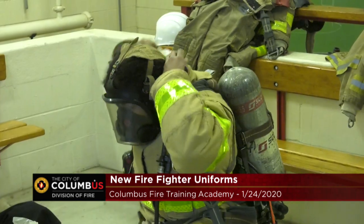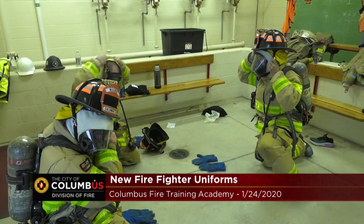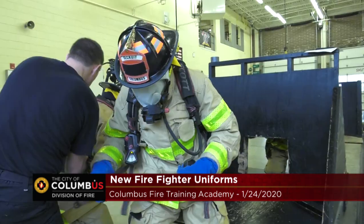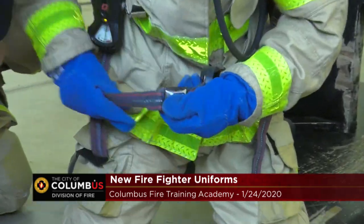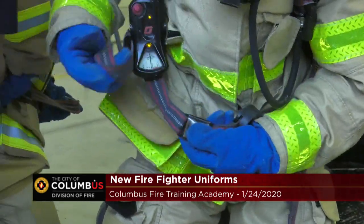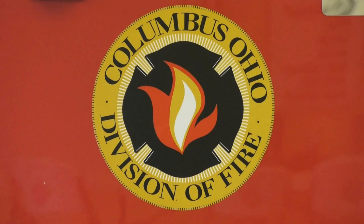Our goal for the recruits is to be confident in their gear, to be able to put it on as muscle memory — an afterthought — so that we're prepared to take care of the people counting on us. Hopefully this gear will prevent firefighters from getting cancer at the rate that we're currently getting it.